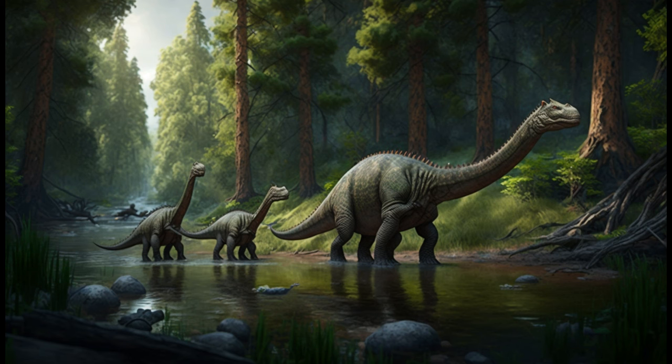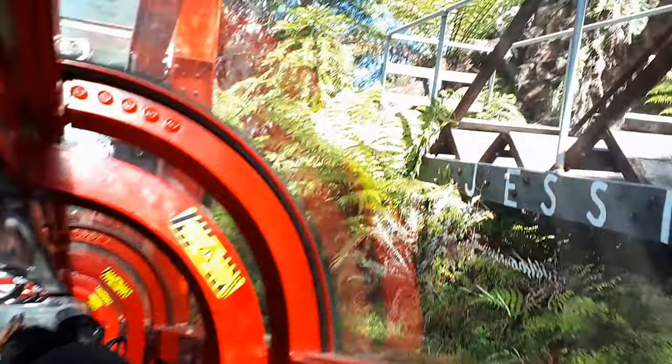Are you ready to find out what a dinosaur plant looks like? Buckle up and join us on this once-in-a-lifetime discovery.